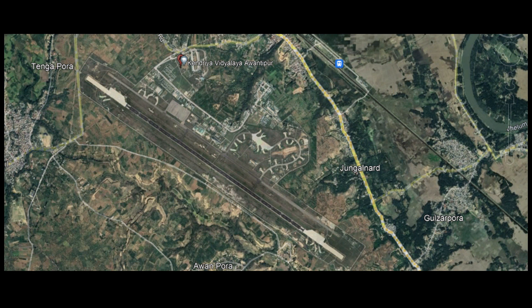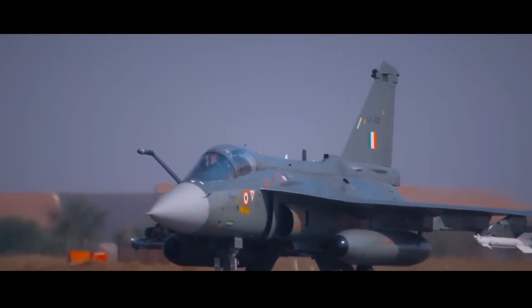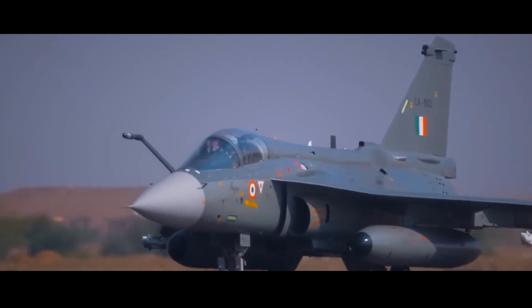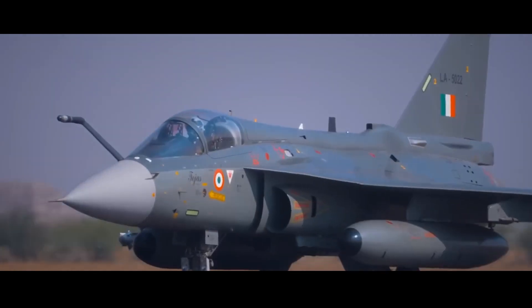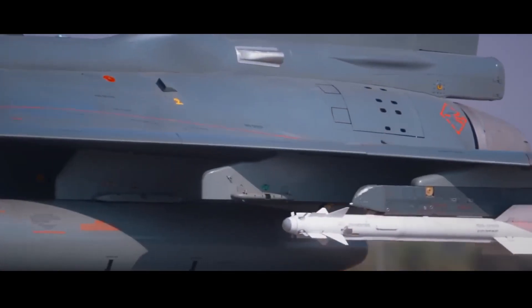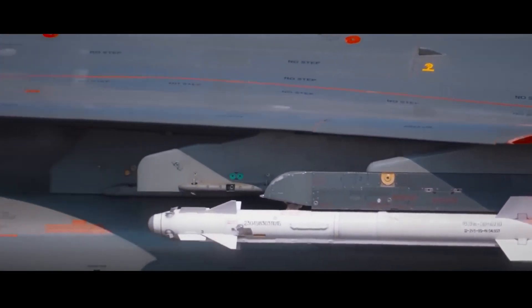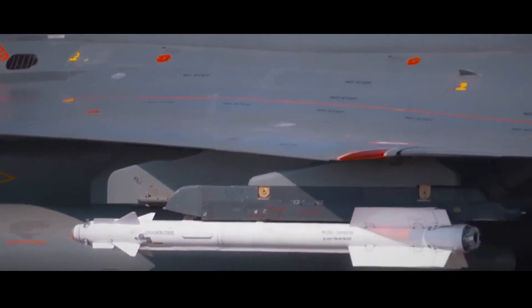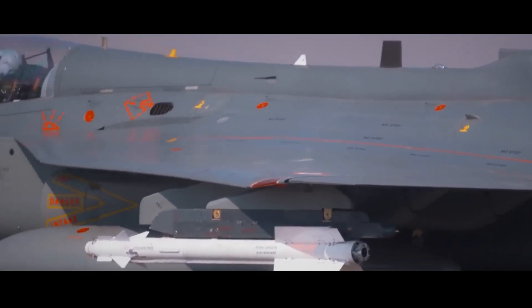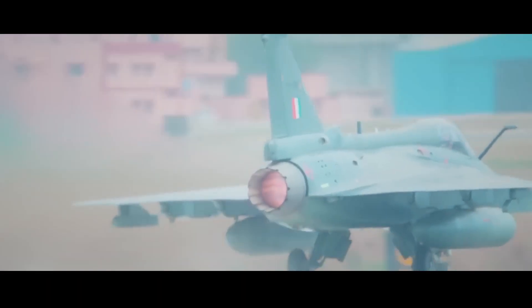The Indian Air Force has deployed its indigenous light combat aircraft Tejas to the forward areas of Jammu and Kashmir in order to familiarize the fleet with flying in the valleys of the Pir Panjal range along the border with Pakistan. The LCA fleet has been moved to forward bases for gaining experience in flying in the valleys and other operations. The pilots of the fleet are carrying out extensive training sorties there.